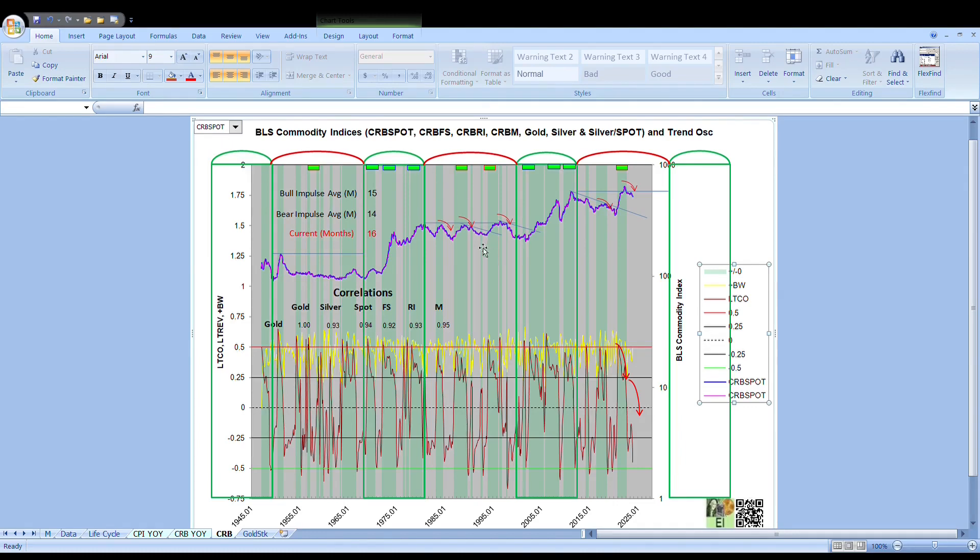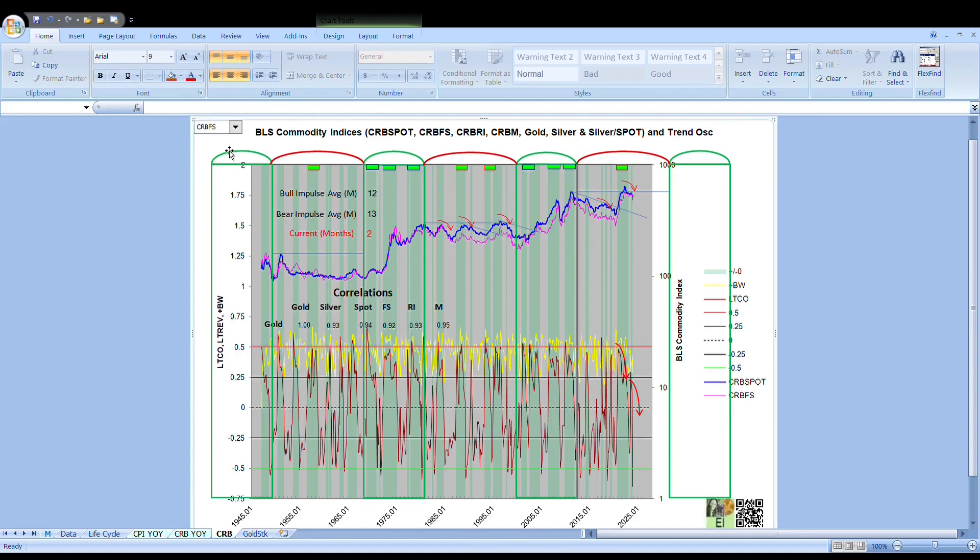We're going through some of the charts this morning, and as they were updating for the spot index, we came across the foodstuffs, and we just want to talk about that quickly here. There's a big drop that's taking place. It's difficult to see. The magenta line is the foodstuffs.